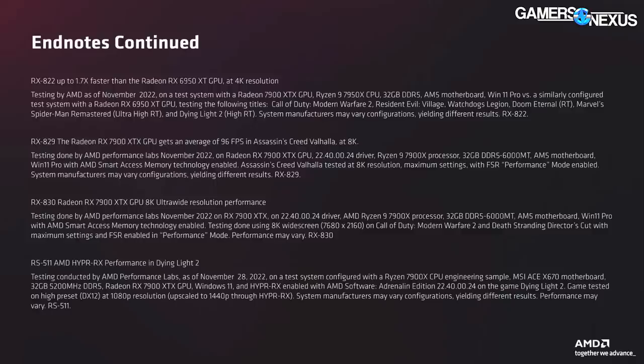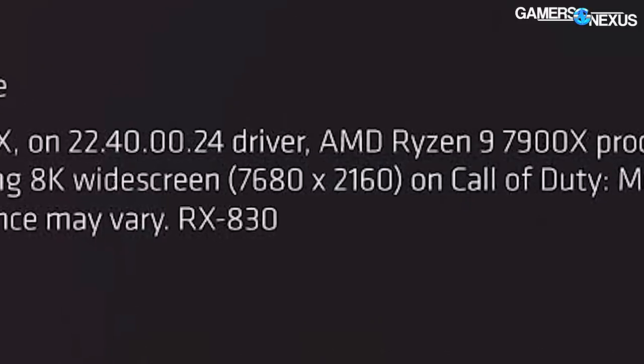We absolutely blasted NVIDIA for this, so AMD gets the same treatment. The "8K ultrawide" AMD was talking about is actually 7680 by 2160 — that's in the footnotes. That is half the actual pixel count of real 8K; it's only two times the pixel count of 4K. In the Radeon Marketing Group, apparently all they know is 8 is 2 times 4. But when there are two dimensions being multiplied, 8K becomes 4 times 4K — 16 million pixels instead of 33 million. AMD qualified "ultrawide" once or twice, then dropped the qualifier and kept saying 8K as if it were all clear.